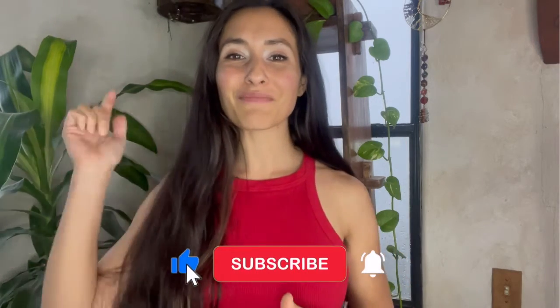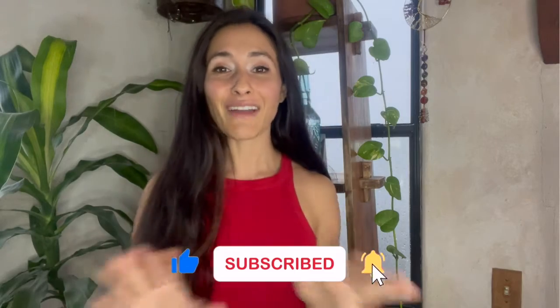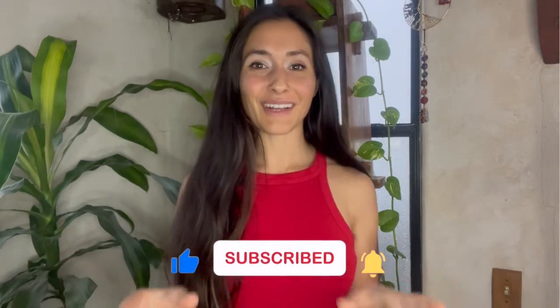If you haven't subscribed to this channel yet, please do by clicking that red subscribe button, and also click the bell next to it to be notified every time I post a video on menstrual cycle health and fitness. My name is Omega Zumpano. I am an exercise scientist and menstrual cycle educator and I have helped so many people get fit, understand their hormones, and reduce PMS by always educating about the menstrual cycle.